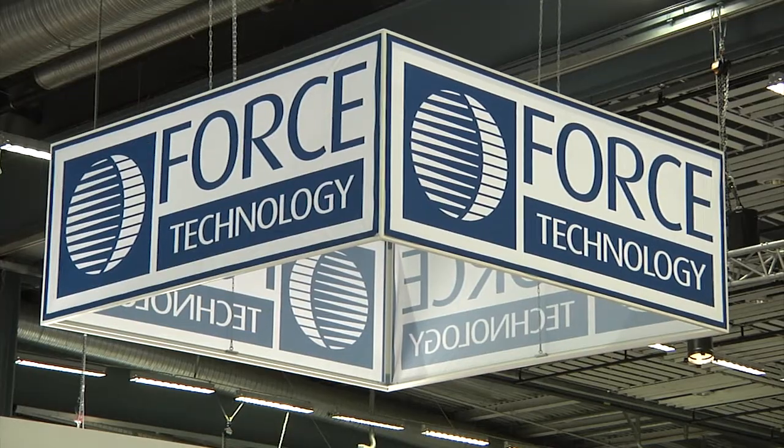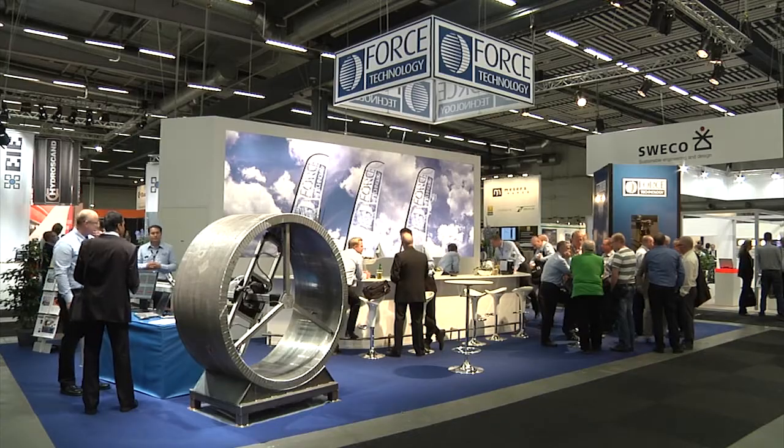Welcome to Force Technology. We work with technical inspections and testing. We are located at 23 places in Sweden and also in Norway, Denmark and Russia. Here is what we do.